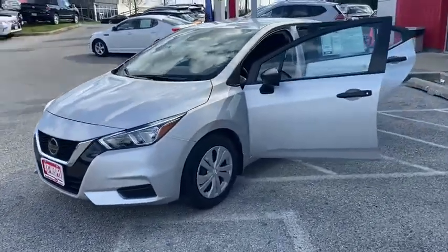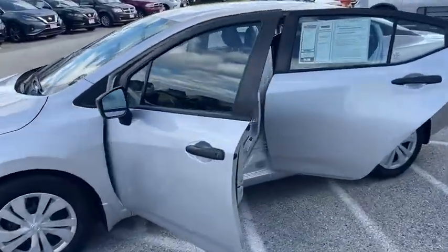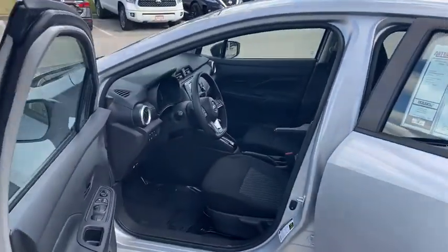Look how nice it looks — gorgeous. Plenty of space, a lot more space than it used to be.